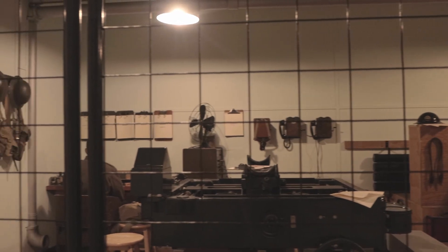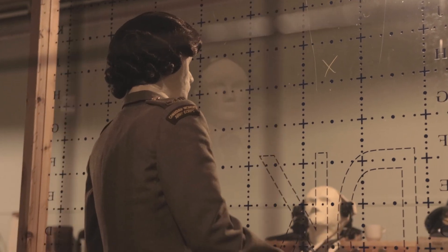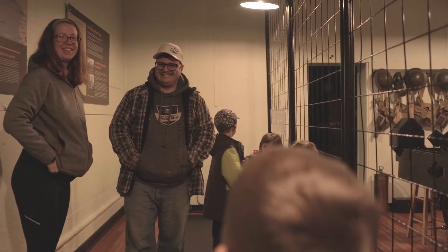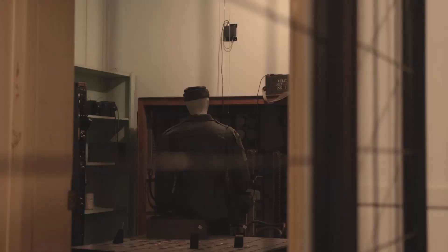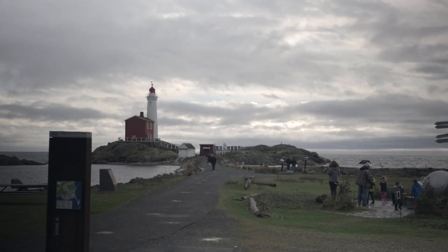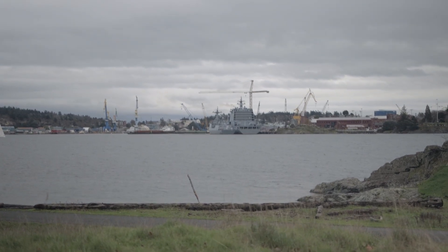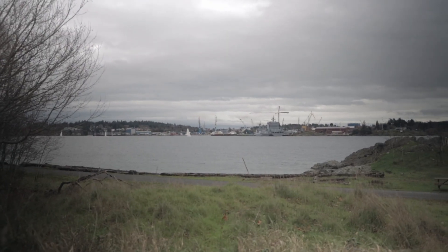This bunker is set up as a communications and planning bunker with period-correct artifacts for you to set your gaze upon. Named after HMCS Fisgard, the Fisgard Lighthouse stands guard at the entrance of Esquimalt Harbor and has done so since 1860, lighting the way for naval and commercial shipping traffic, and it is still in operation today.